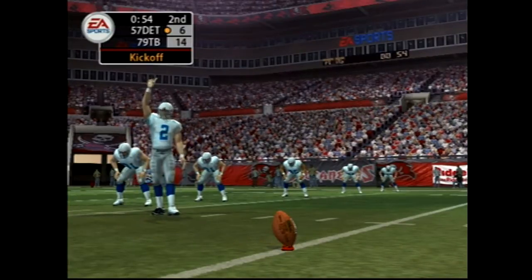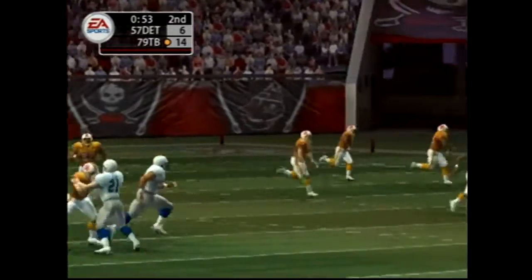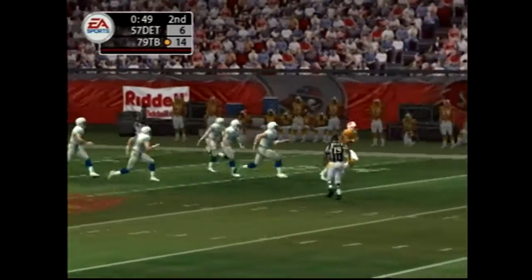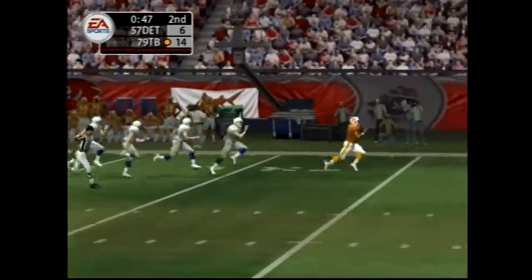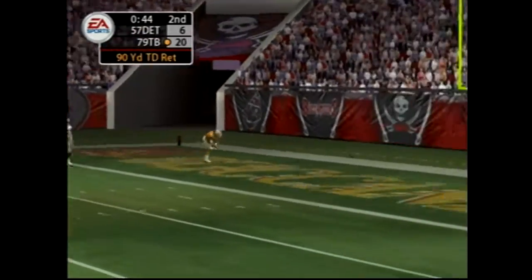The Lions are lined up for the kickoff. From the 9-yard line to the 20, the 30, the 40, across midfield, the 40, the 30, the 20, the 10 — number 21 is in there for the score!